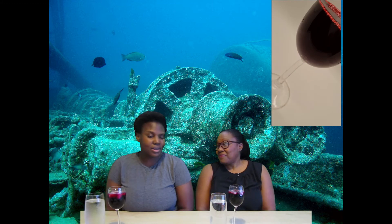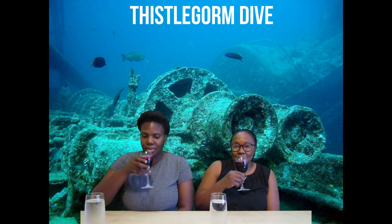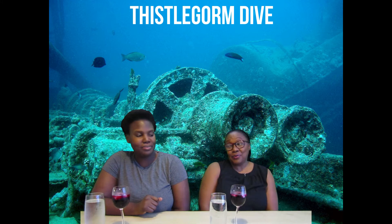Now to wash it all down, we have the karkade — Jamaican sorrel, basically. It's a hibiscus leaf and they usually have it as a hot tea or a cold drink, which is how we normally have sorrel. Good old sorrel — no rum, no ginger, but really good still!